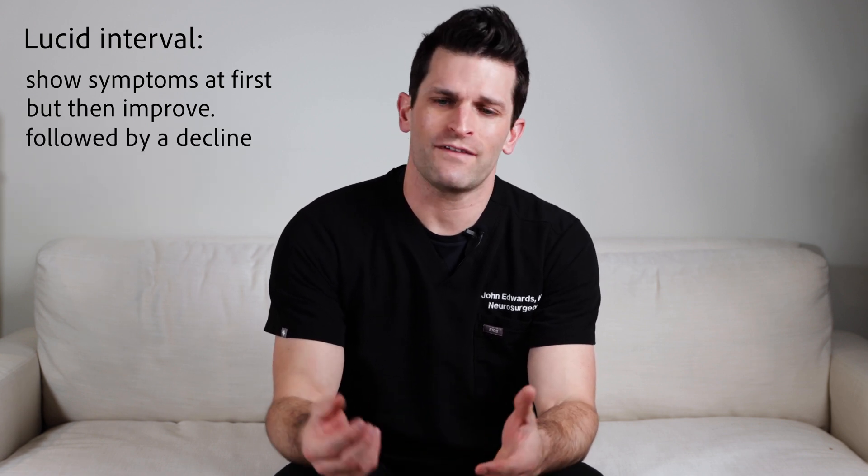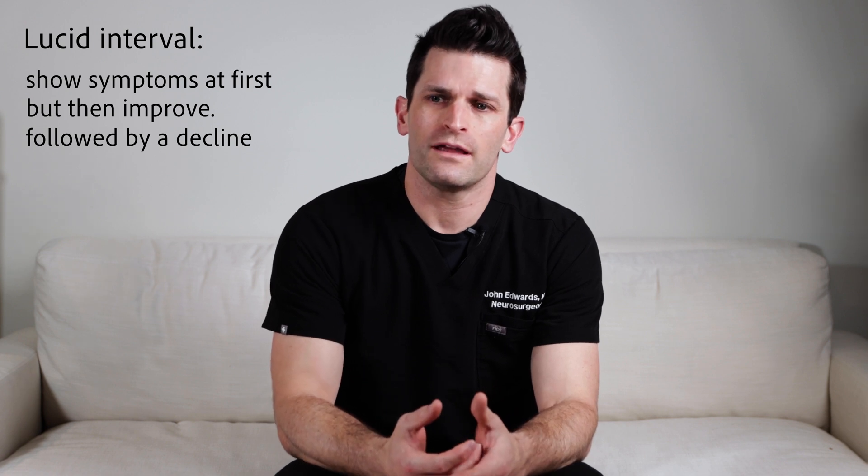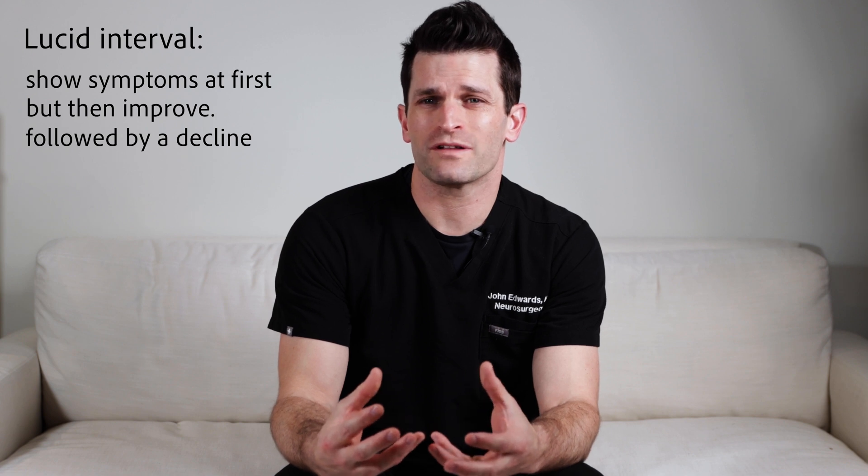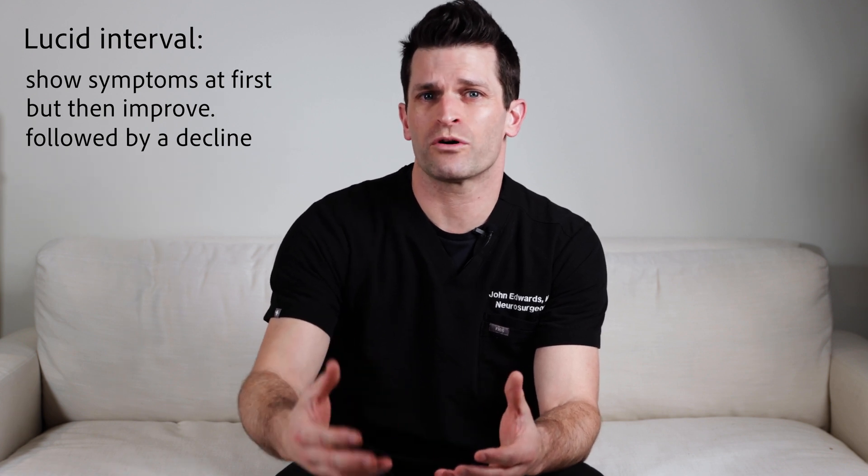Then the patient starts to decline. What's happened is they've had the initial blow and then the artery starts to bleed. And as it accumulates blood, the patient starts to have more problems.